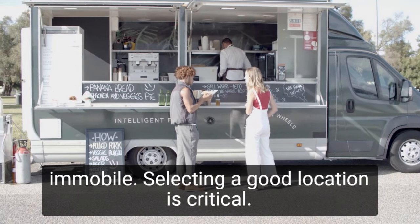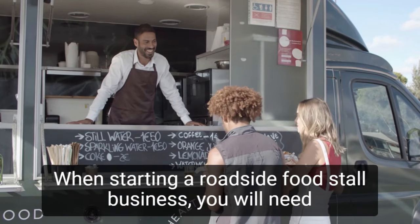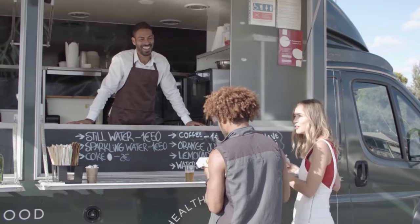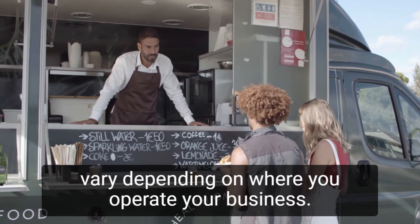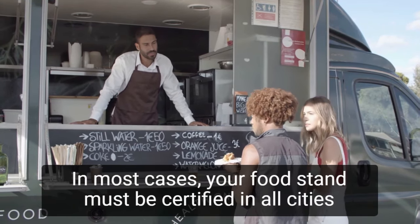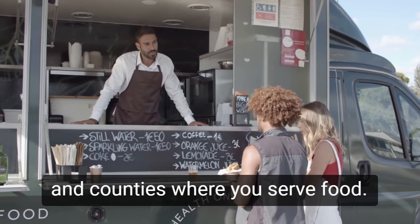Because kiosks are immobile, selecting a good location is critical. When starting a roadside food stall business, you will need licenses and permits. The licenses and permits required for your food stand will vary depending on where you operate your business. In most cases, your food stand must be certified in all cities and counties where you serve food.